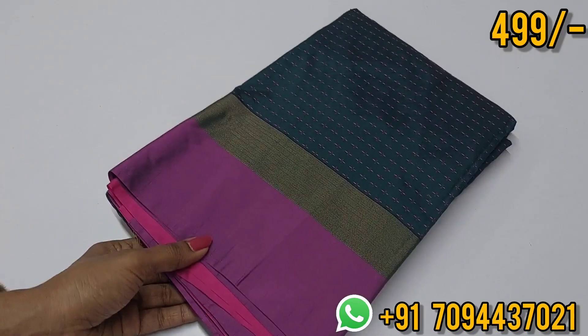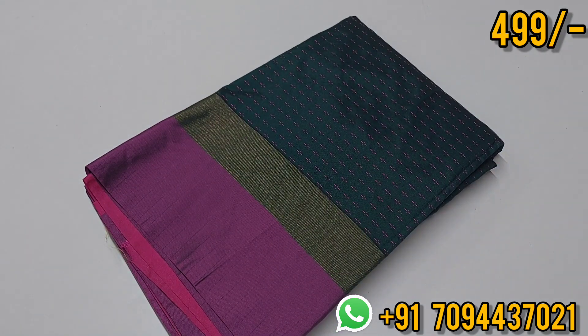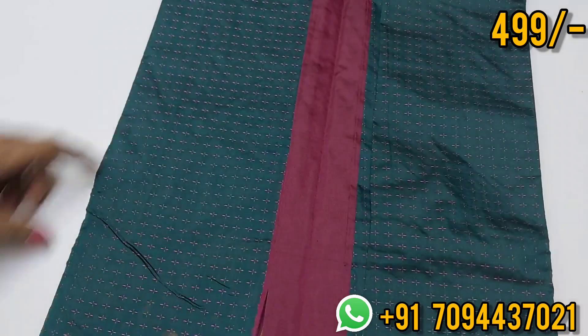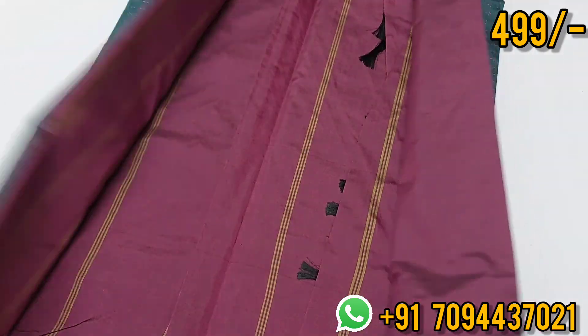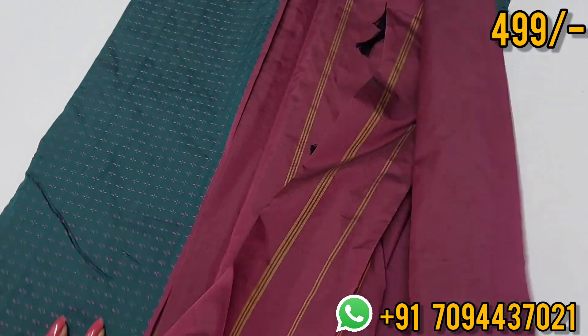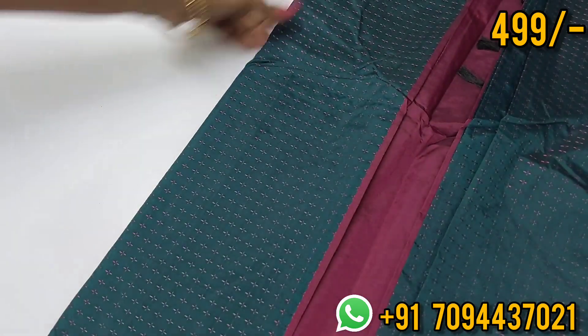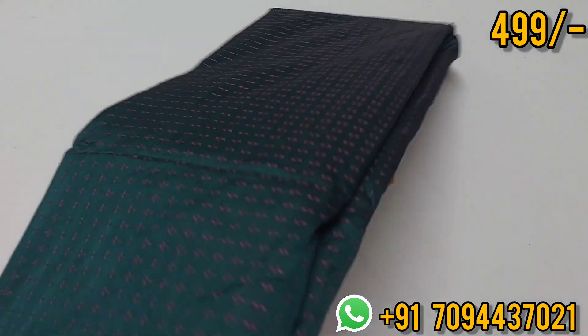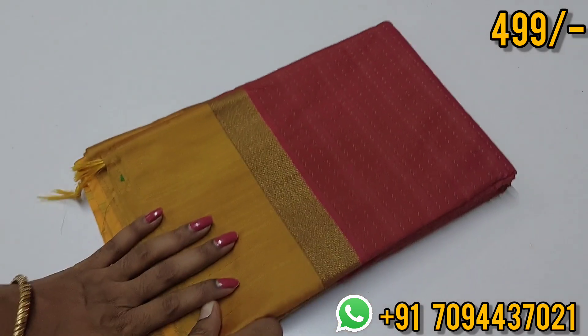Next: a different and beautiful peacock blue — dark blue with pink color contrast and plus design. A dark shade with a beautiful dark pink pallu and beautiful blouse. This is a dual shade saree — dark color with a light shade contrast, very visually striking. Priced at ₹499, Tamil Nadu free shipping.